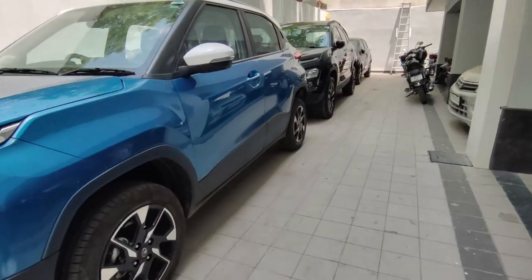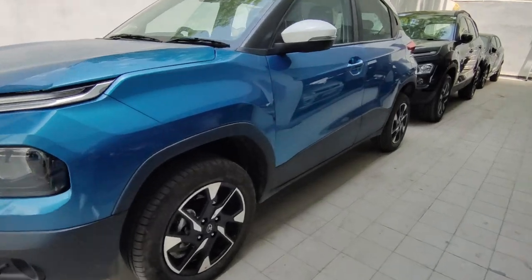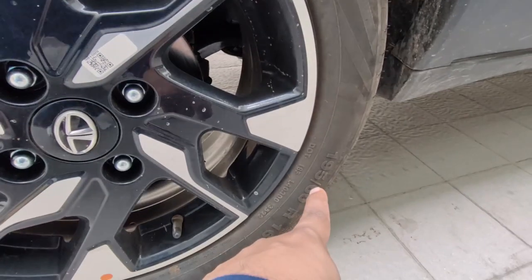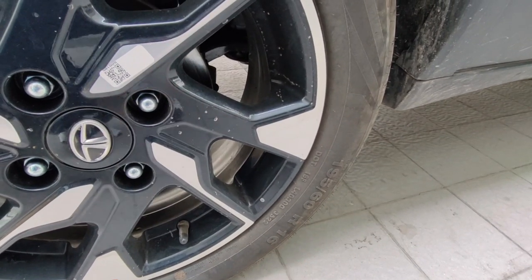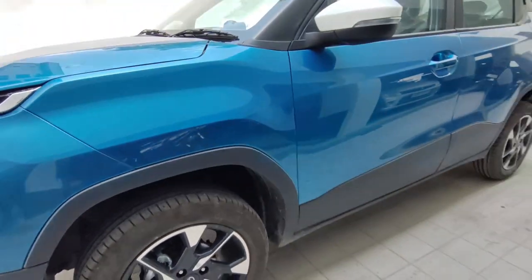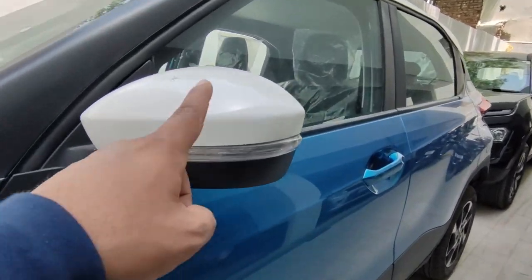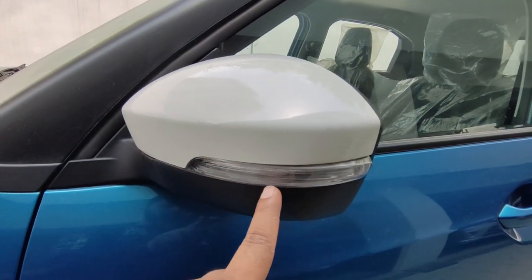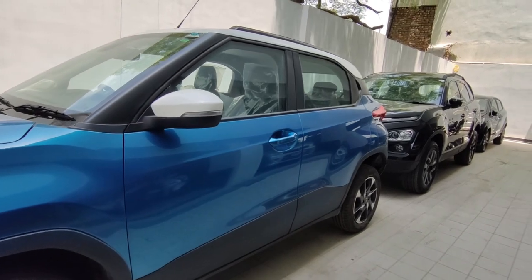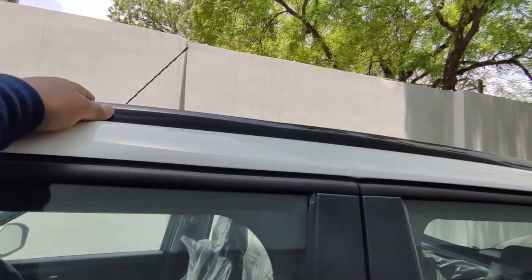Looking at the side profile, you get diamond cut alloy wheels with a 16-inch tire section, which is sufficient for this car's size. In the dual tone variant, you also get ORVM in dual tone, indicator placement on the ORVMs, and roof rails — though the roof rails are not functional.